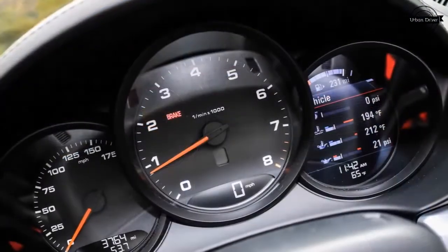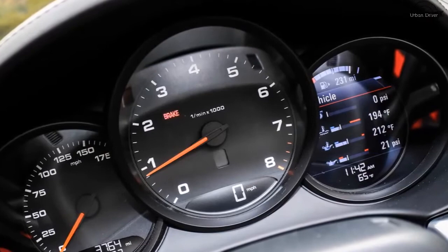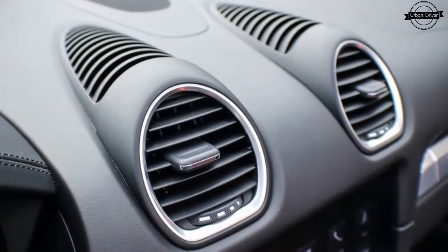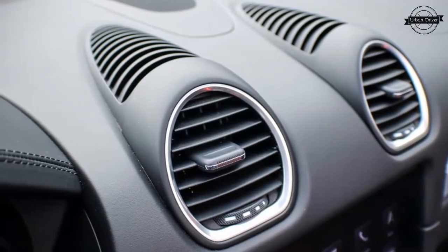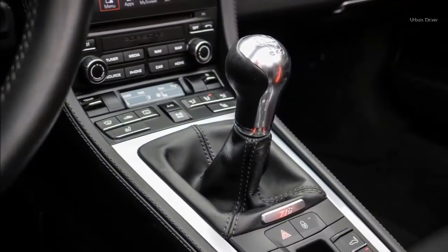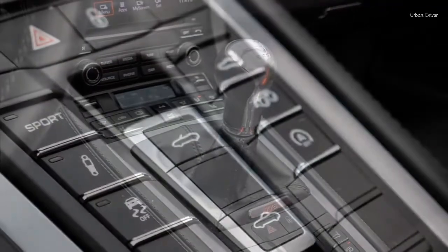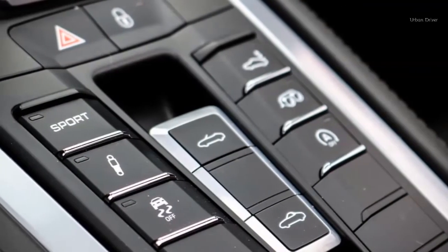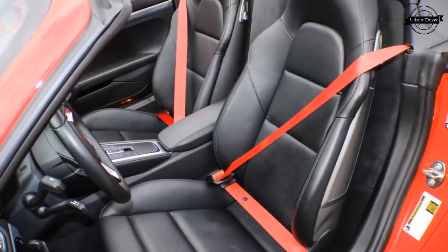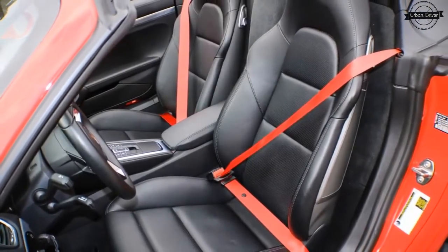The Boxster also gets lots of other things right, including its impressive materials and assembly quality. Front and rear cargo holds give it unexpected practicality. Fuel economy is near the top of the segment, at 21 mpg in the city and 28 mpg on the highway. And its perfectly proportioned mid-engine body is absolutely, incredibly, ridiculously good-looking.